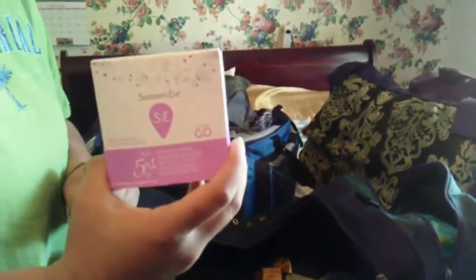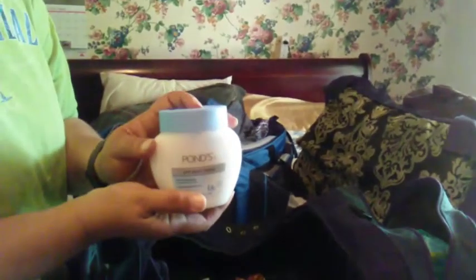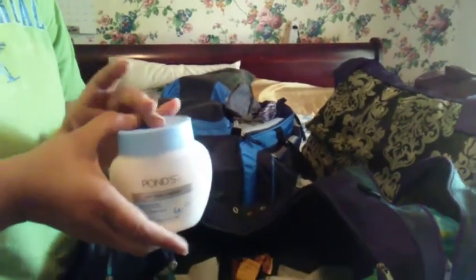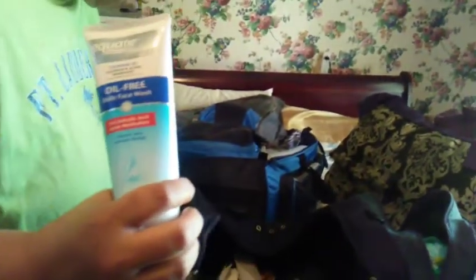Ladies, your Summer's Eve on the go — alright, we know what that's for. Pond's facial cream so I can keep my face moisturized and make sure that I don't get a lot of bumps and acne out on the road. An extra toothbrush holder — I was thinking maybe I could hide my tampons in it when I go into the truck stop, but I have something else better for that. This is my facial cleanser.